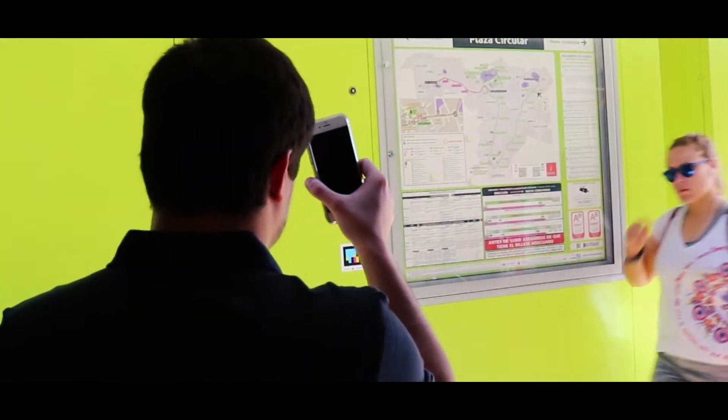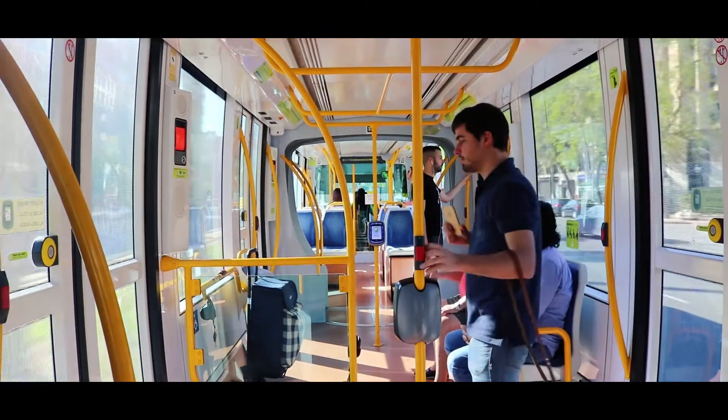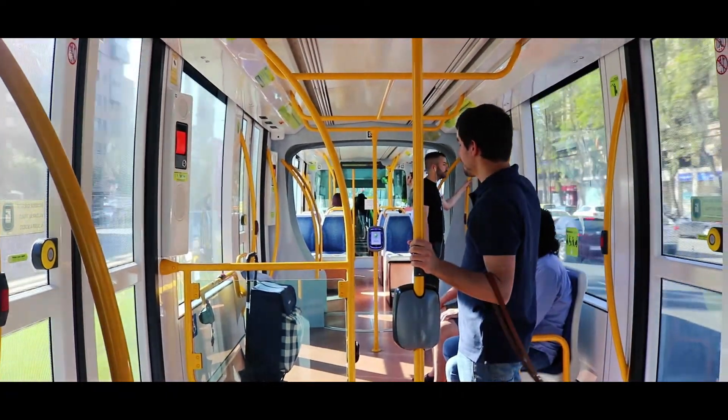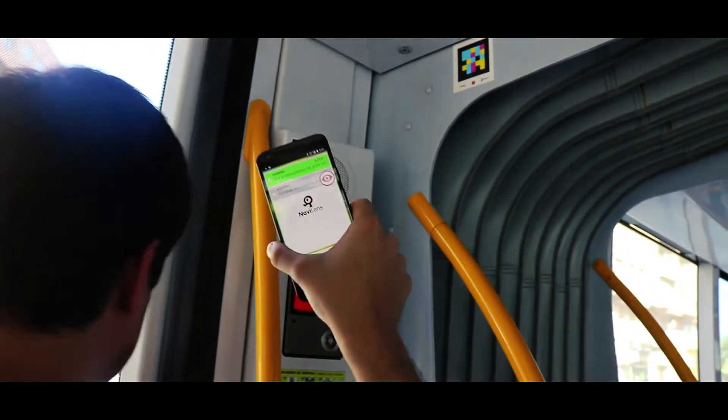So what we have done at Neocystic is we have created a cutting-edge form of technology that streamlines the process of catching the tranvía and makes it so much less intimidating and so much easier for somebody with low or no vision. So if you look here,